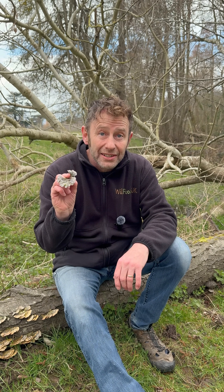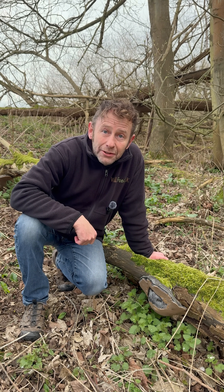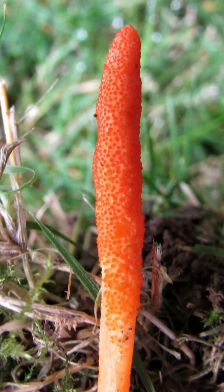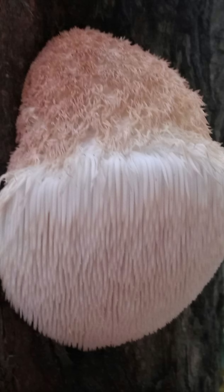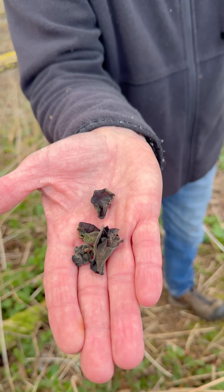Did you know that these turkey tails are actually used in hospitals in other countries to treat certain types of cancer? Or that this extremely common willow bracket could be good for your immune system? Or how these cordyceps mushrooms can boost your energy levels? Or that this lion's mane fungus could be good for your brain? And that these jelly ears have anti-inflammatory properties.